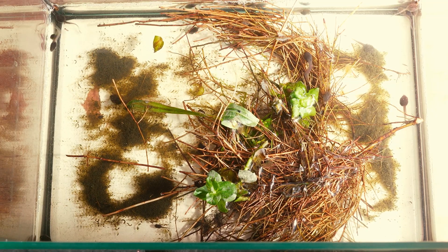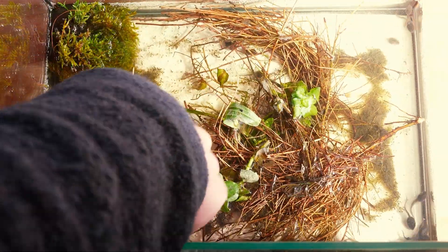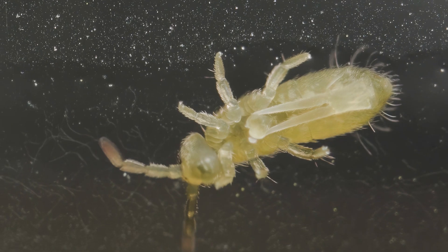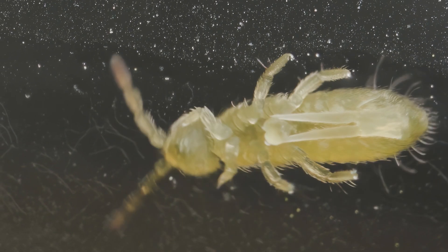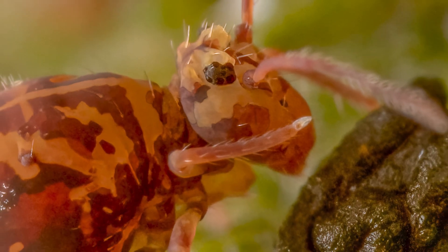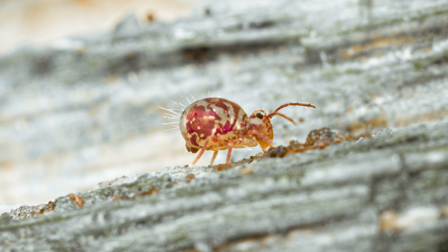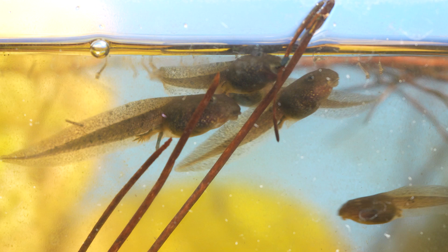Now it's time to build a new ecosystem for my frogs. I added several different water plants and moss from a pond, which introduced countless different creatures that started to reproduce like crazy. This is a springtail — an awesome creature that came with the moss and is very important for this ecosystem. Springtails are important decomposers, breaking down dead plant material and recycling nutrients back into the soil, which helps to maintain the health of the ecosystem and supports the growth of other plants, keeping my frogs alive.